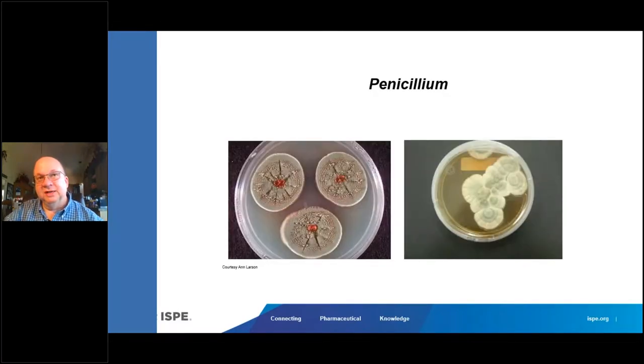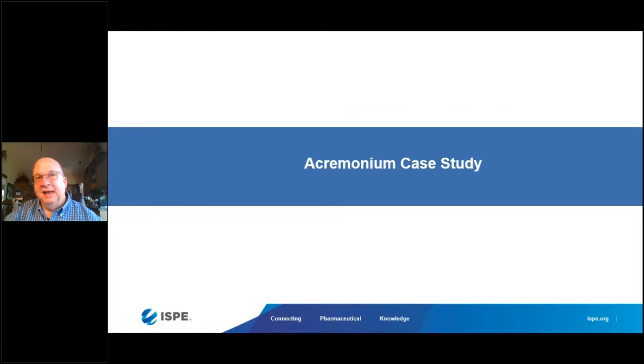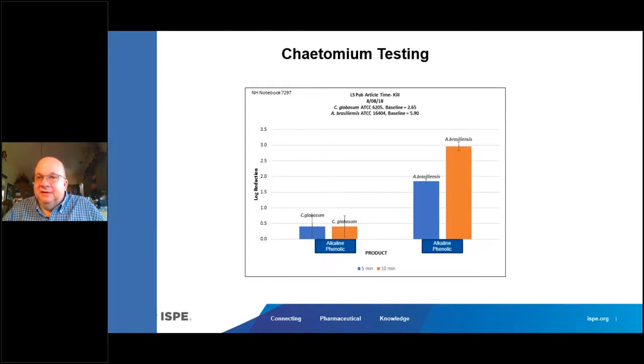Here's what penicillium spores look like when they grow on a surface, and a close-up scanning electron micrograph of the penicillium. A couple of parting points on molds: Acremonium is also an issue in the industry. From the California site, you really need to do a thorough investigation — it's unrealistic to expect zero mold in clean rooms; periodically you will have mold hits. It's important to find the sources. You need to do testing to see how effective your products are — some molds like Acremonium here are much more difficult to kill in five and ten minutes than Aspergillus brasiliensis, which we would never have expected. That's why you need to do the efficacy testing.